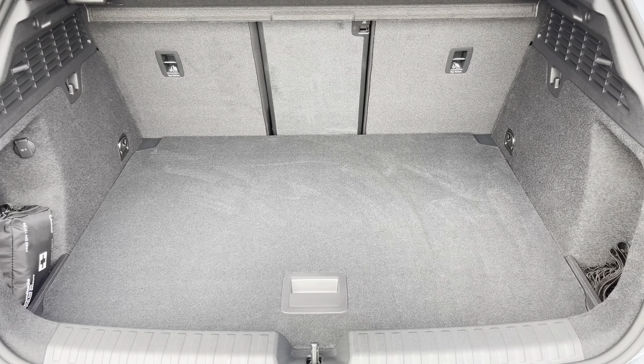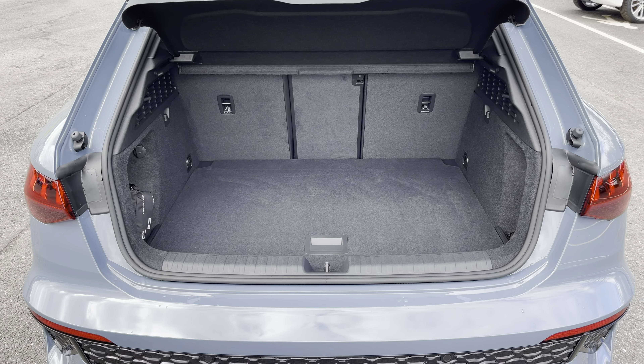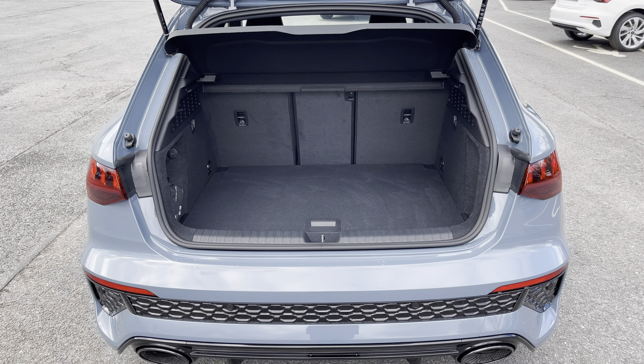There's also spacious 282 litre boot space which can be extended by folding the rear seats down to 1,104 litres, so you can add in those larger and longer items such as flat pack furniture.